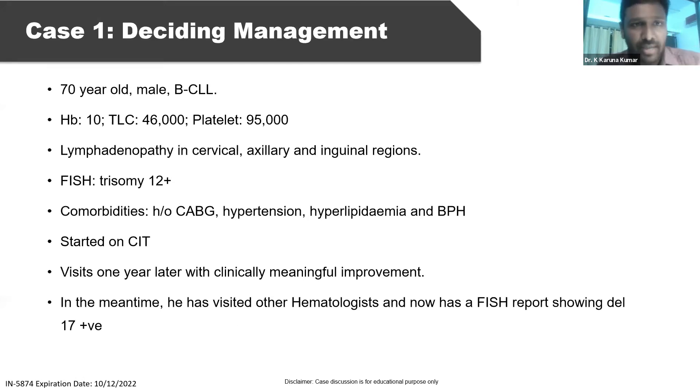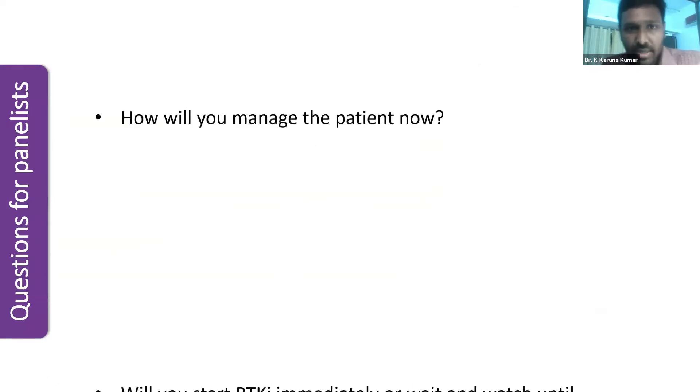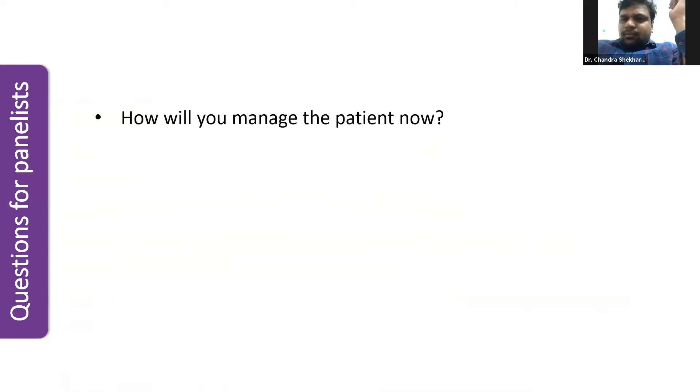This is a 70-year-old male, diagnosed with CLL, with mild anemia, TLC of 46,000, and mild thrombocytopenia. He has generalized lymphadenopathy and comorbidities including cardiac disease, hypertension, and hyperlipidemia. Cytogenetic evaluation showed trisomy 12. He was started on chemoimmunotherapy and one year later had a meaningful response and clinical improvement. However, repeat FISH now shows 17p deletion. The question is: how will you manage this asymptomatic patient who has responded well but now has 17p deletion?